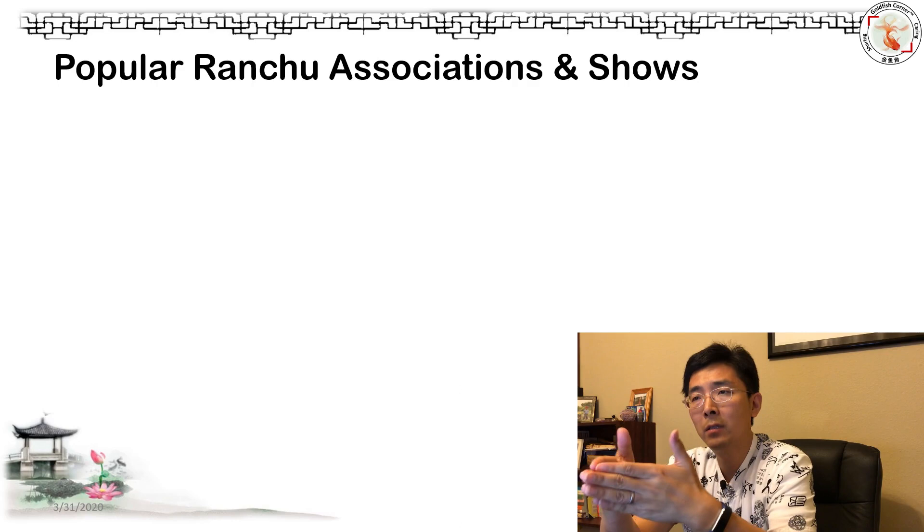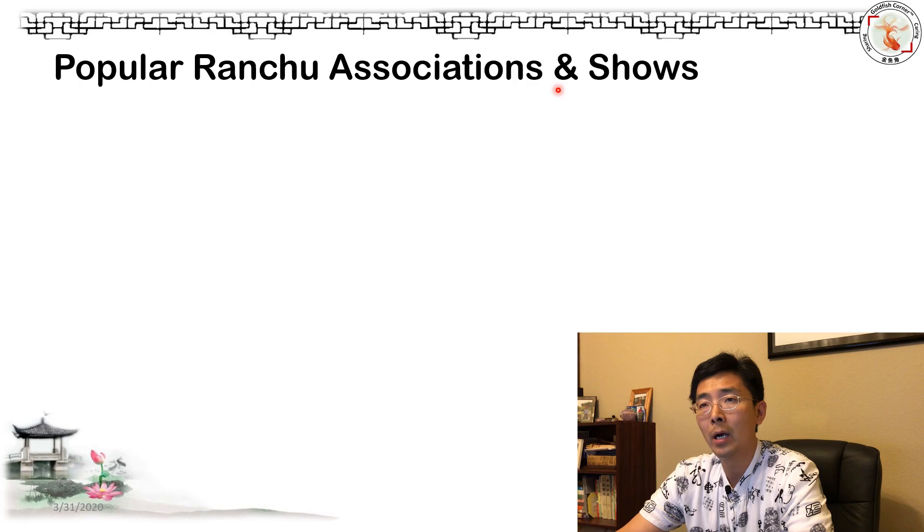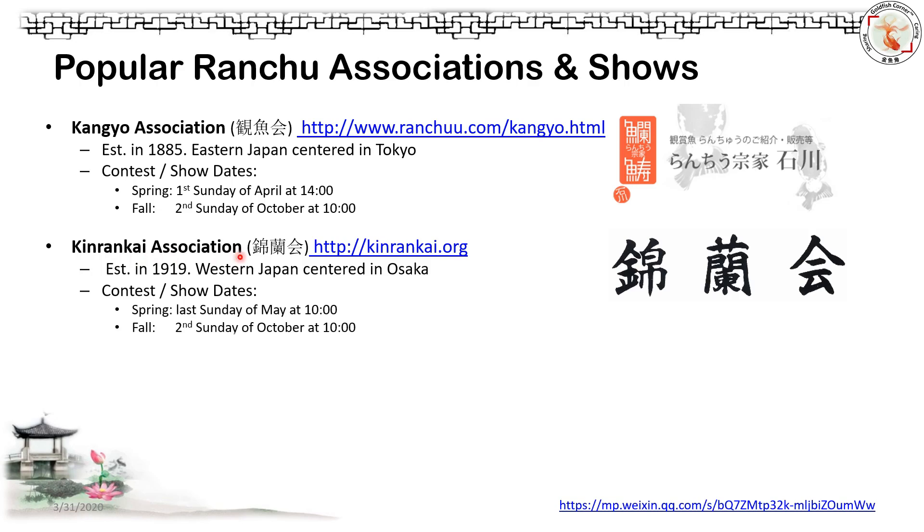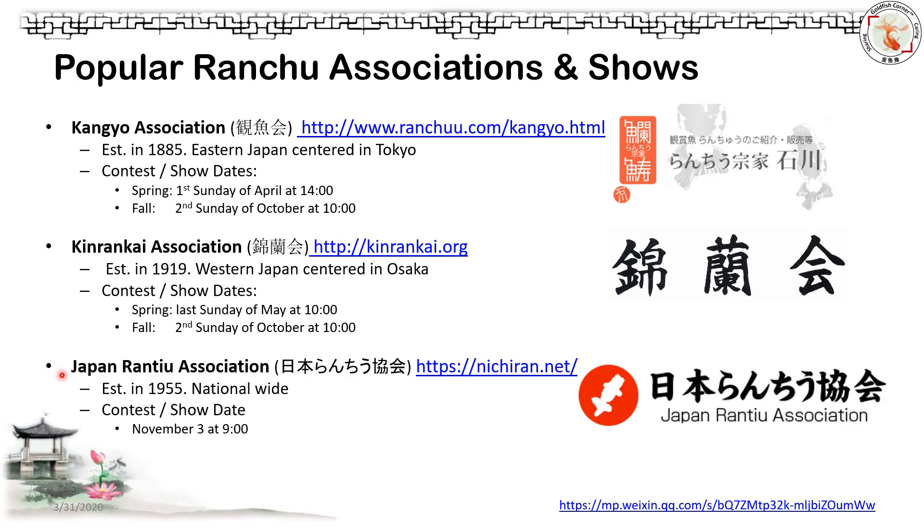You're probably confused by all the different Ranchu associations and shows — let me give you three popular ones. First is the Kanyu Association, the oldest, established in 1885 by the Ishigawa family in Tokyo, with two contests per year — spring and fall. Second is the King Rai Kai Association, for western Japan centered in Osaka, established in the 1990s, also two shows per year — spring and fall. Third is the nationwide Japan Ranchu Association, established in 1955, with one annual show starting November 3rd at 9 o'clock.